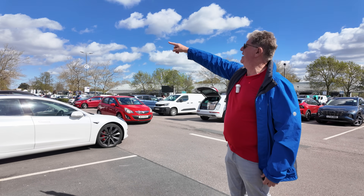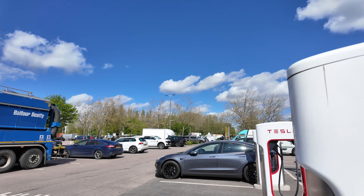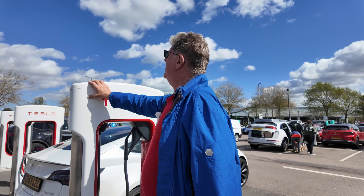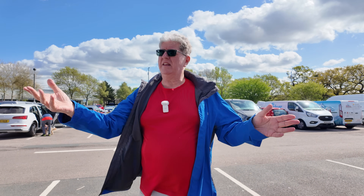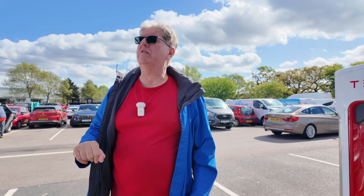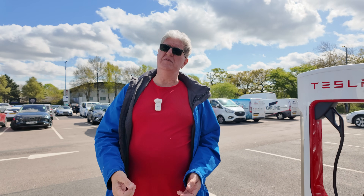We've just spotted more Teslas right over in the corner that I never saw on the way in - they look like V3s. I'm not going to walk all the way over there but the point is we have extra chargers here that I hadn't even noticed. Whatever these add up to, we can add more to the total. What a choice we have these days. I know some local areas are really suffering, but places like this, Rugby, and Preston have an absolute glut of chargers - Apple Green, Tesla, GridServe, whatever you want.